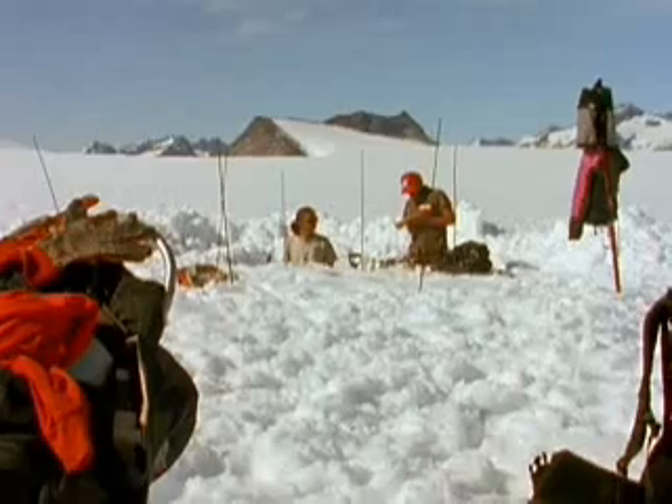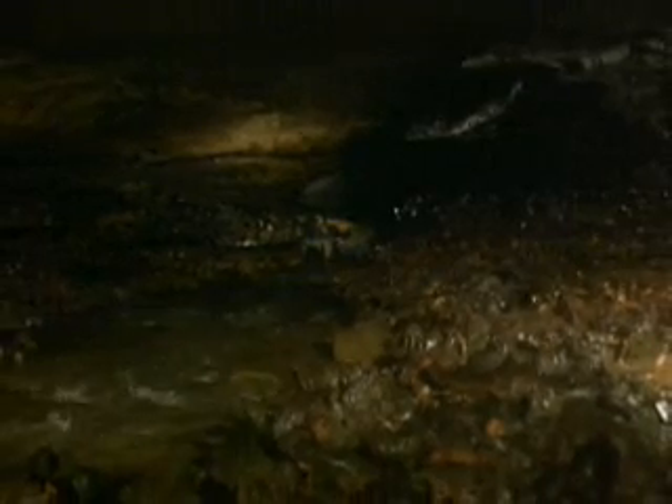Paleontologists travel through deserts, frozen tundra, oceans, and underground caves to uncover the remains of ancient and extinct species. The job can be risky, yet finding a fossil is only the beginning.